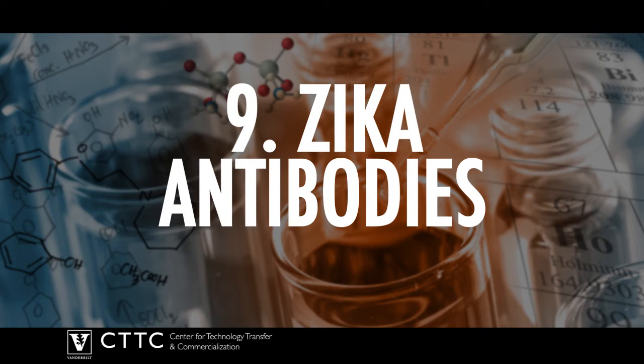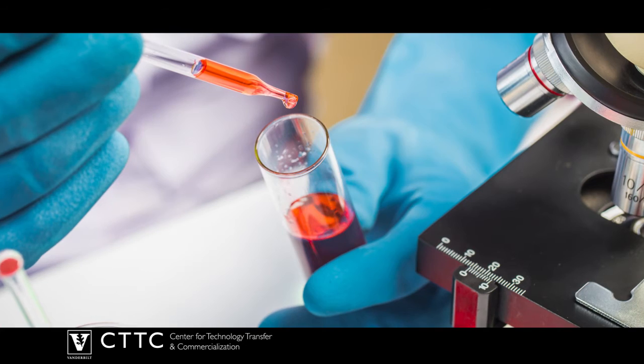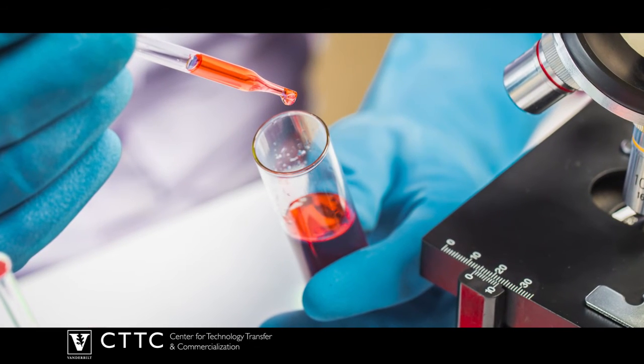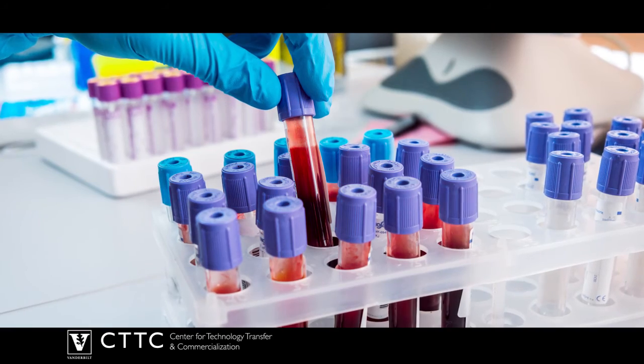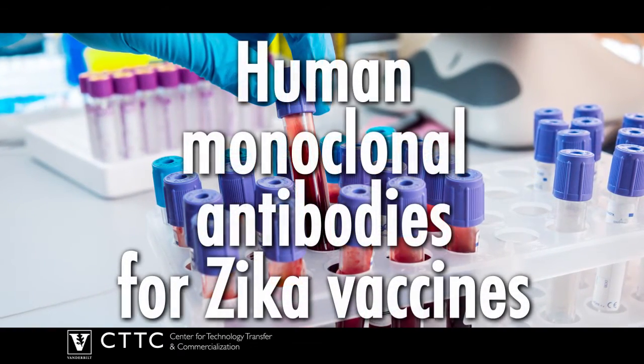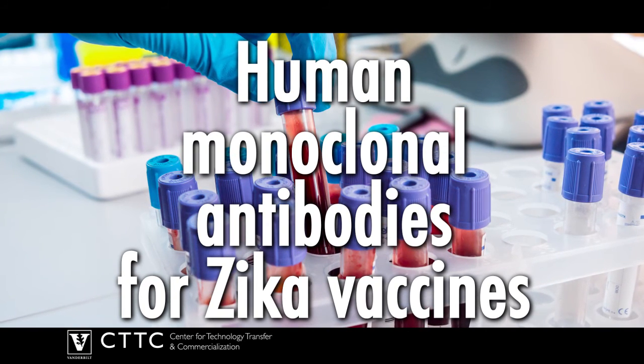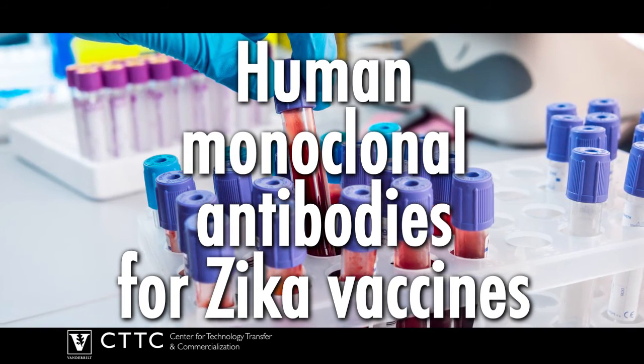Number 9: Zika antibodies. We heard a lot about Zika in 2016, and although it's difficult to predict which viruses might become more dangerous, Vanderbilt scientists sprang to action to expand the set of tools available for the Zika virus. Vanderbilt has a collection of human monoclonal antibodies that recognize Zika virus for the development of therapeutics and vaccines.